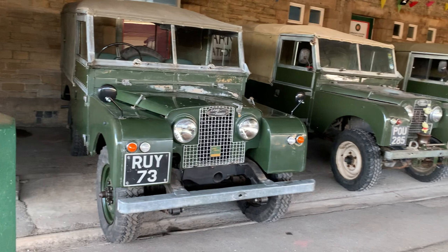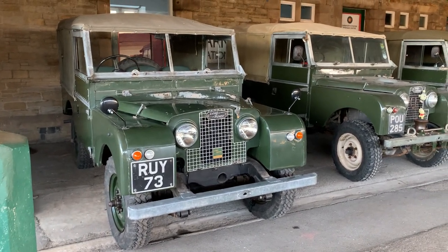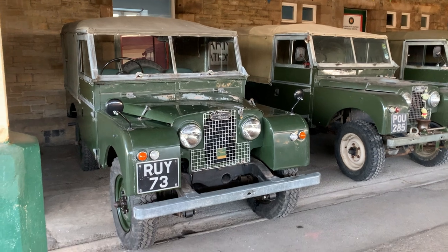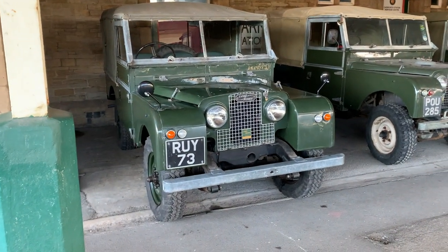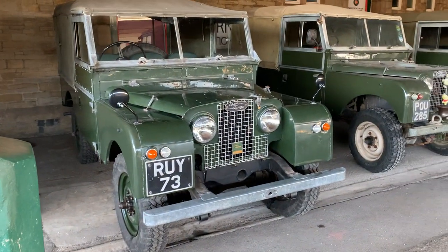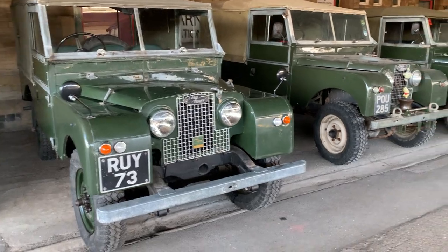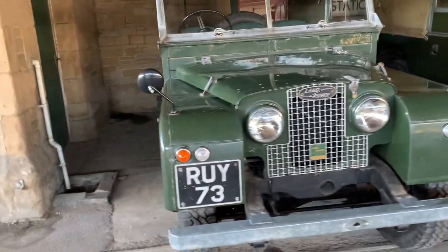So we'll have a walk down the line-up. I must admit I probably won't be out here too long because it is absolutely bitter — absolutely freezing today. But we'll have a quick walk around the vehicles, starting with this 86-inch Series Land Rover. In fact, I think there's a few of them actually.